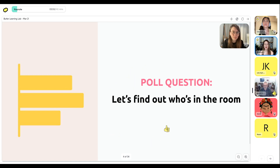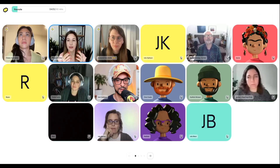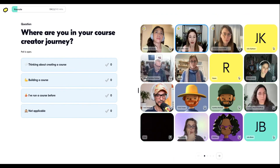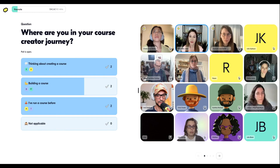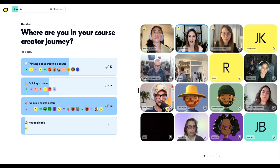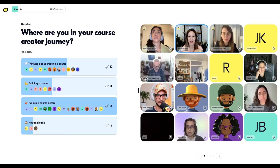We're going to do a quick poll to find out who's in the room — I want to get a sense of where people are at in their course creator journey. Are you at the stage of having an idea but haven't started building yet? Or are you already in the process of building? Or maybe you're a pro who's already run one? Oh wow — we've got a lot of people who have run a course before, nice. So 25 people who have run a course before — amazing. I love that you're all invested in learning how to make it better.